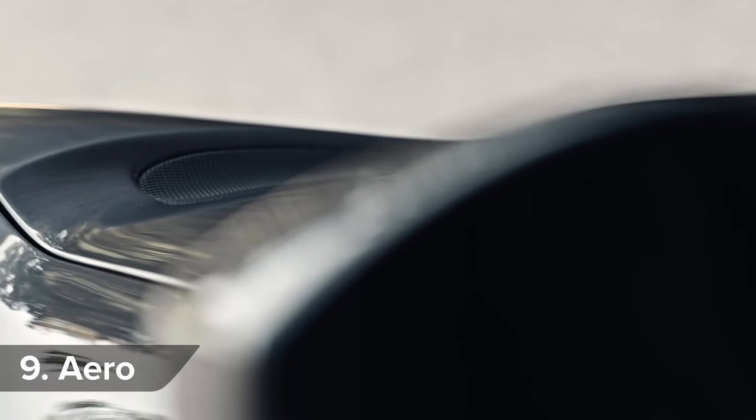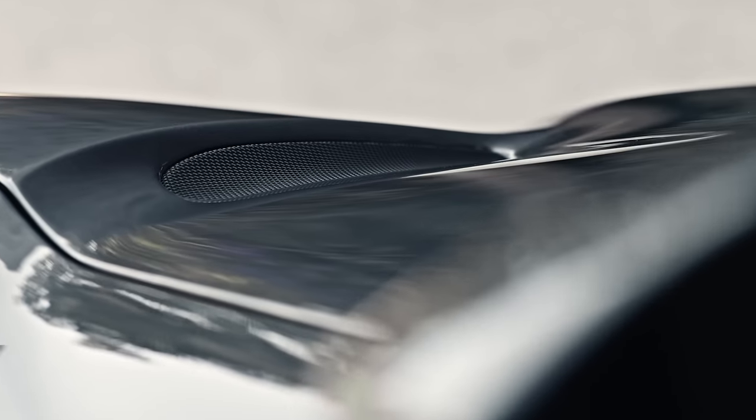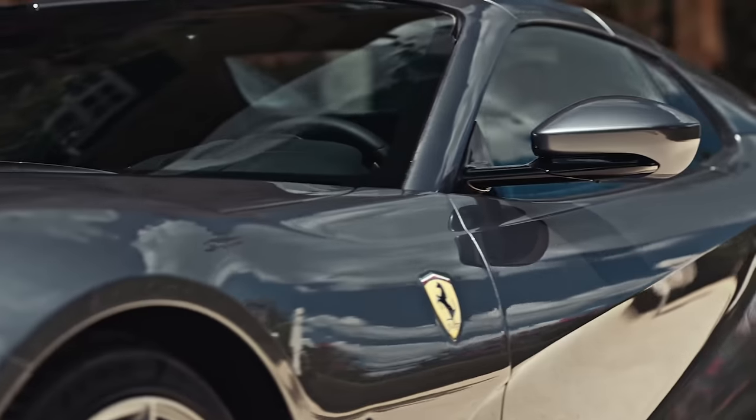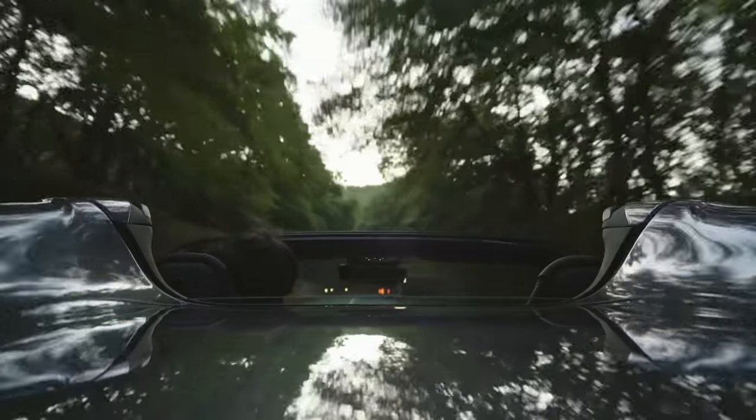The GTS has a similar aero package to the normal 812 Superfast, but to compensate for its open-top roof, it gets two tiny flaps in the windscreen that make the car suffer from less buffeting with the roof down.